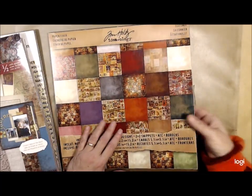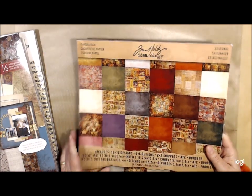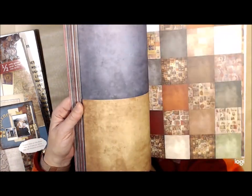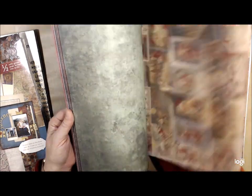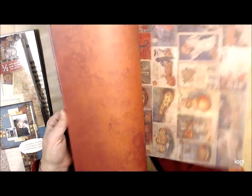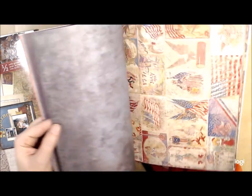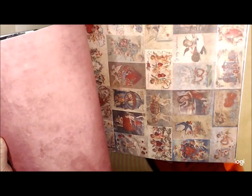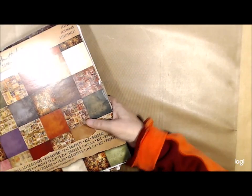And can you believe it — Tim Holtz! This is his seasonal pack. It looks like there's Vintage Christmas in here — you should have looked in here before Christmas! Oh, it looks like there's a Fourth of July in there, and cute cards, cute Easter stuff. Love it! So this was everything that I got.